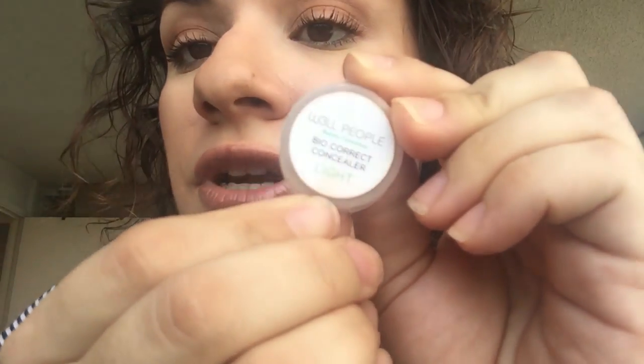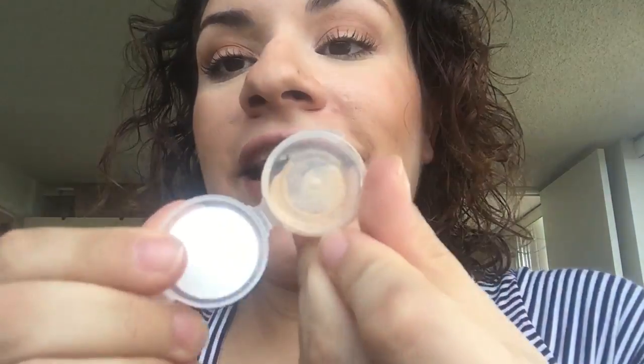I also tried some samples from Integrity Botanicals — Well People BioCorrect Concealer in the shade Light. I love this one; I would repurchase it. It's so, so nice — good coverage, weightless feel, blends very beautifully. I cannot say enough good things about the Well People BioCorrect Concealer, and the price is amazing — I think it's only like $24, which is incredible. And it's in a squeeze tube — that is just perfect. Golden right there. You need to try the Well People BioCorrect Concealer.